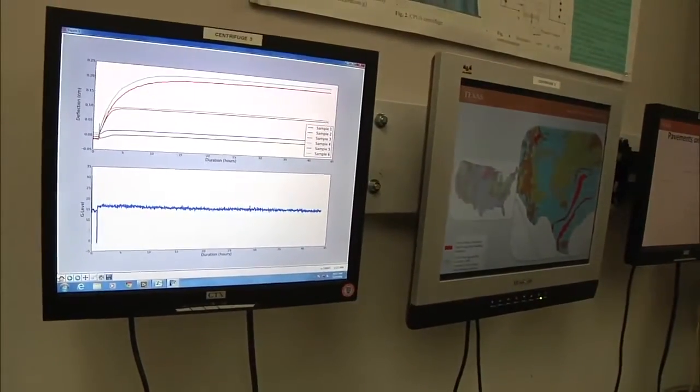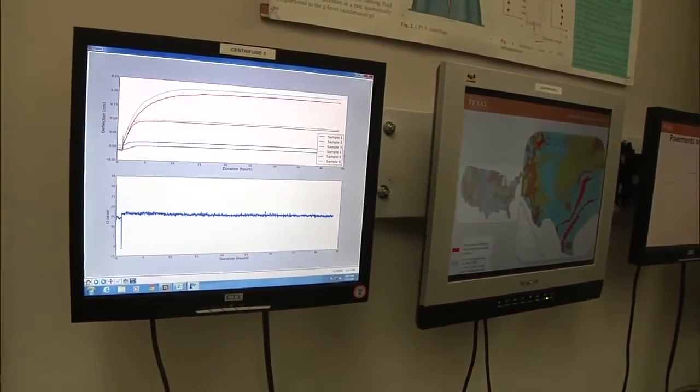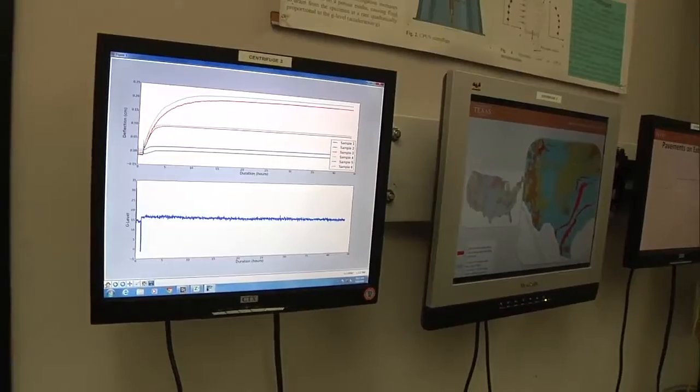And honestly, this makes a difference in million-dollar decisions that need to be made based on this data.